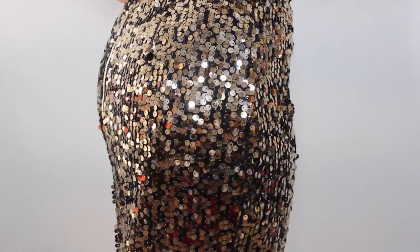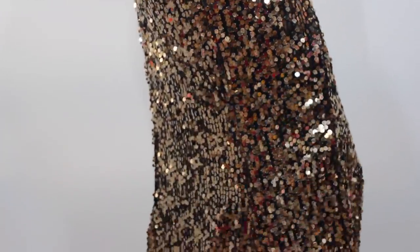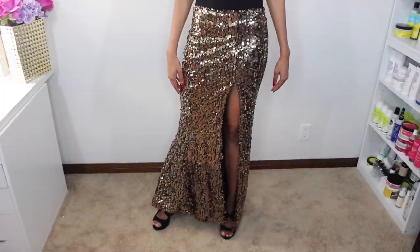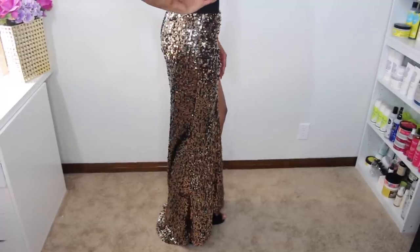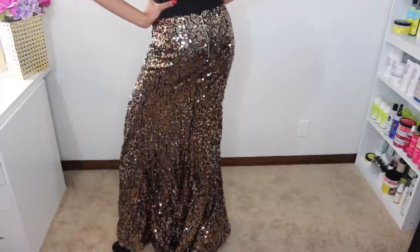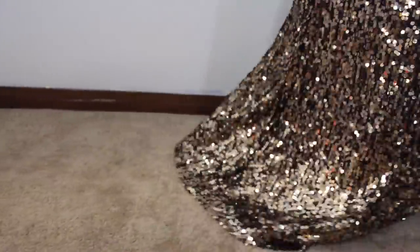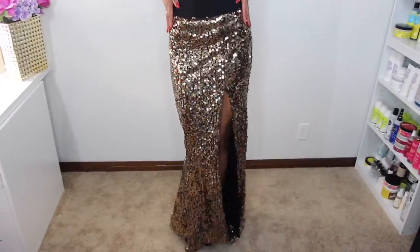Speaking of fancy, it would not be a Bianca Renee Hot Miami Styles order without something with an excessive amount of sparkle. Guys, look at this skirt — it's basically like the bottom of a gown. It just sparkles, full of gold sequins. I love how long it is; it kind of drapes on the floor. I might just have to wear this to the grocery store because I cannot wait until New Year's Eve.